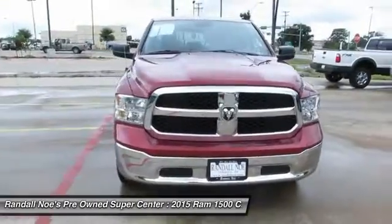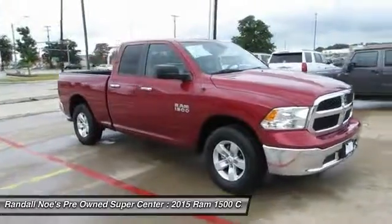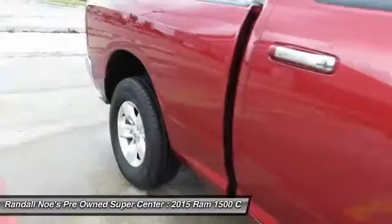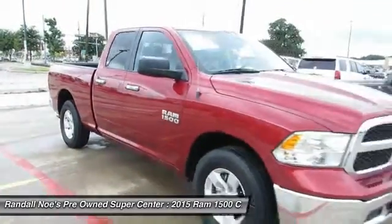The 2015 Ram 1500. When the Dodge Ram 1500 went against the Chevrolet Silverado, Ford F-150, and Toyota Tundra, which are all excellent trucks in their own right, the Ram took home the prize for its well-rounded strengths.